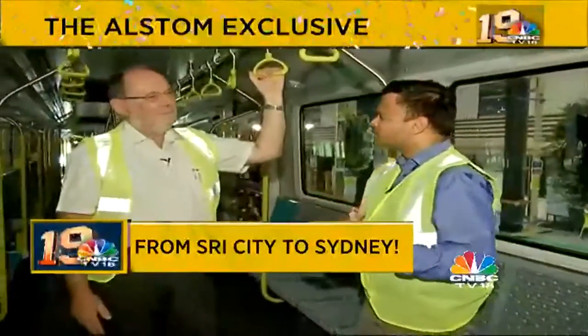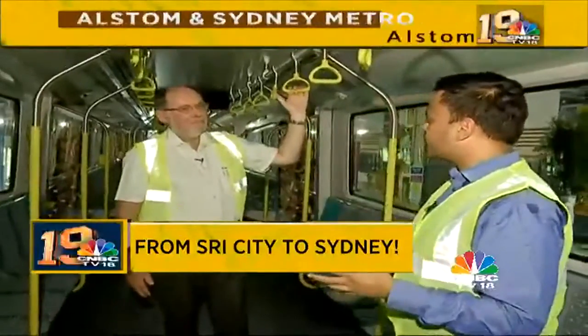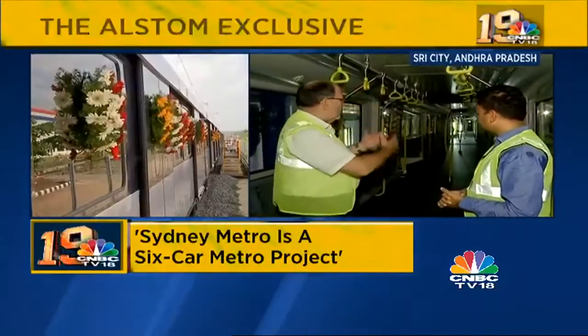The reporter asks about the major differentiators compared to previous Indian Metro projects. Alain Sfor explains: the first difference is that it's a six-car metro, compared to Indian metros which are four-car or three-car — so it's a much bigger equipment. Regarding the internal layout, it has been adjusted to the requirements of Australian customers — it's bigger, larger, and more spacious.